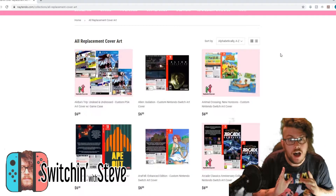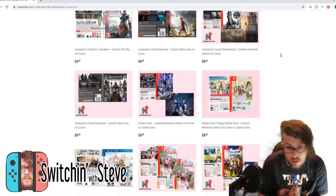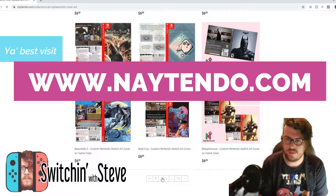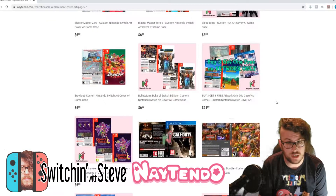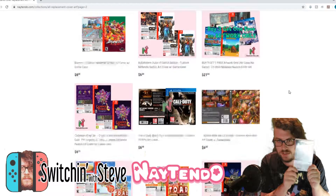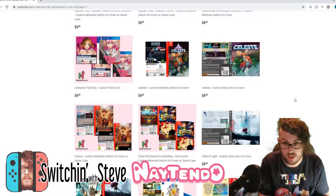Hey, this is Steve. I just wanted to talk to you guys a little bit about today about a little website called naitendo.com. You're going to visit this website to get replacement game cases or custom game cases for your Switch games. Here's a custom game case for Arifel — pretty awesome. Games that I can't get physical copies of, this is what I use this website for.